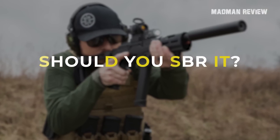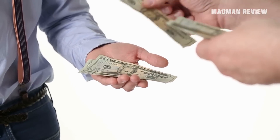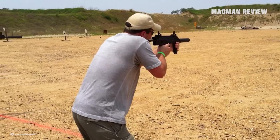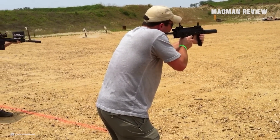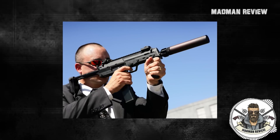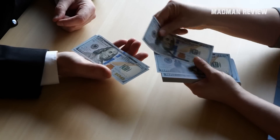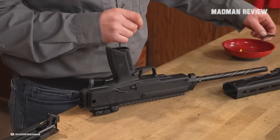Should you SBR it? If you are willing to pay the $200 to SBR the LC Charger, whether you choose to do so or not is entirely up to you. By doing so, you could essentially create a slightly improved civilian version of the MP7. If the concept sounds appealing and you are willing to pay the ATF that $200, you can basically create a slightly better civilian version of the MP7 for much, much less.